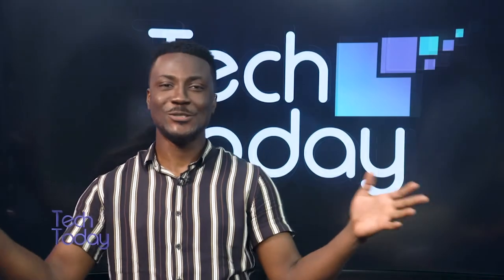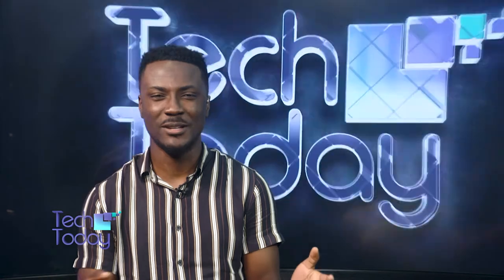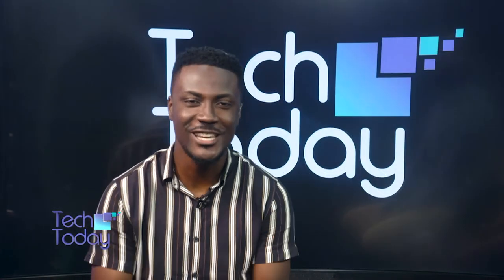All right. Welcome back. So you've been tuning into Tech Today right here on MX24. You can join the conversation on our social media platforms at MX24GH with the hashtag Tech Today.